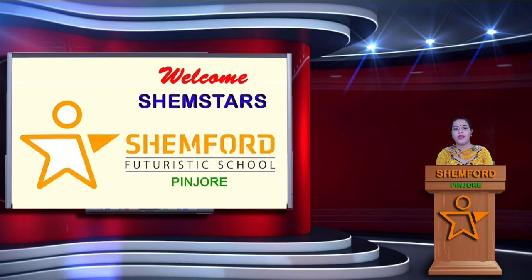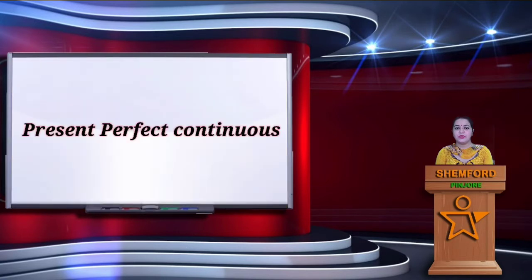Hello Shenstars, welcome to your English class once again. Today we will continue with tenses. In previous videos we have done simple present tense, present continuous tense and present perfect tense. In this video we are going to continue further with present perfect continuous.